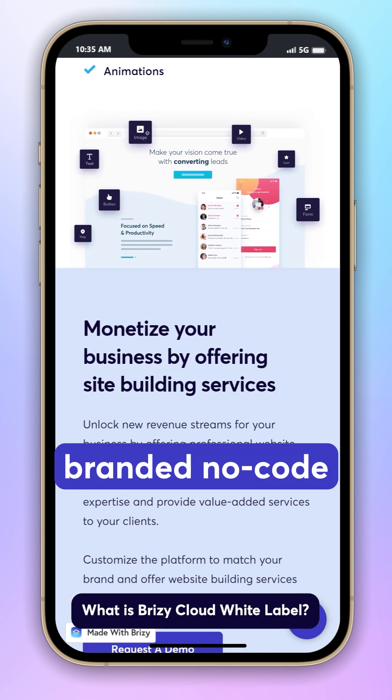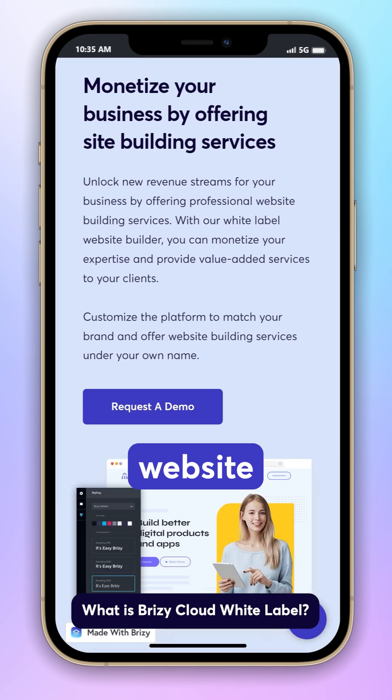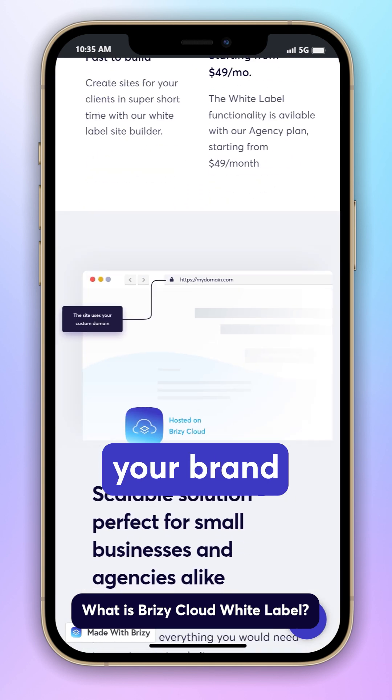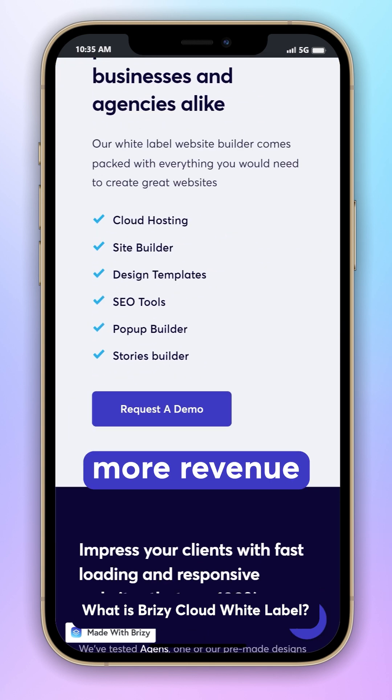Imagine providing your own branded no-code drag-and-drop website builder service to your clients. It's the perfect way to build your brand awareness and generate more revenue for your agency.